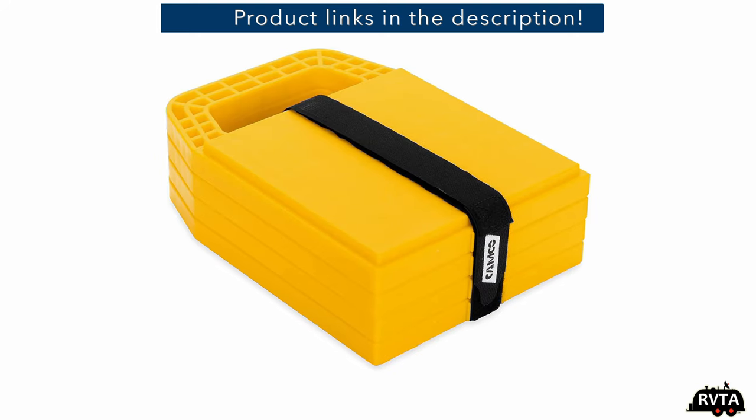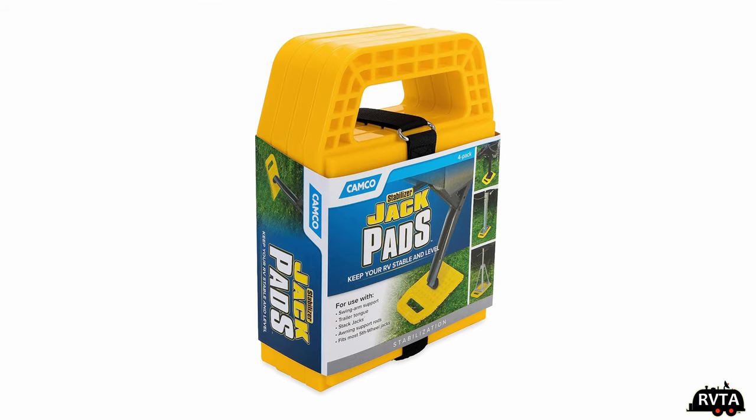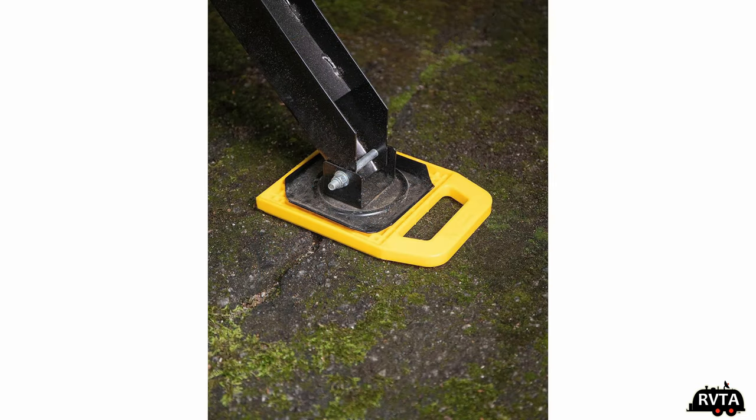This is great for your power tongue jack and your different jacks that you use in your RV. There are different types and qualities and it comes with its own sack, which I like. I also use these by Camco — I put my stabilizer jacks on these jack pads. They work absolutely flawlessly, especially for uneven ground.